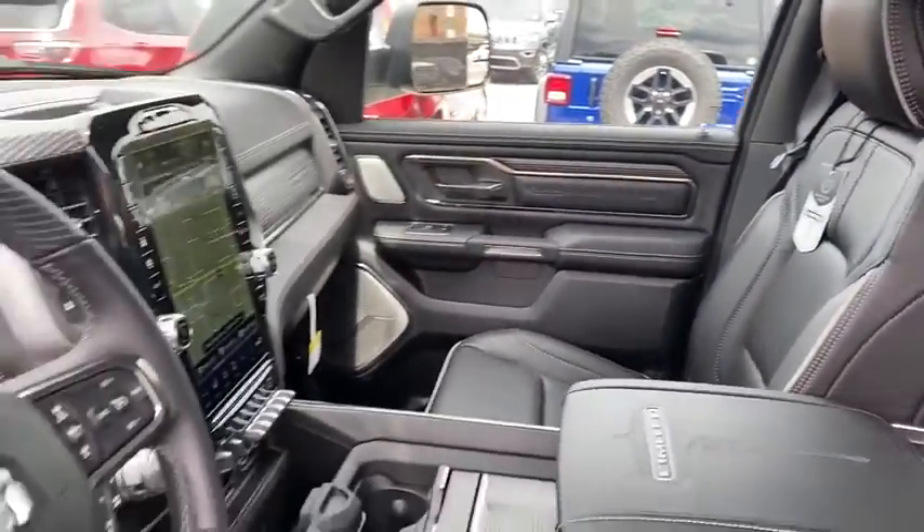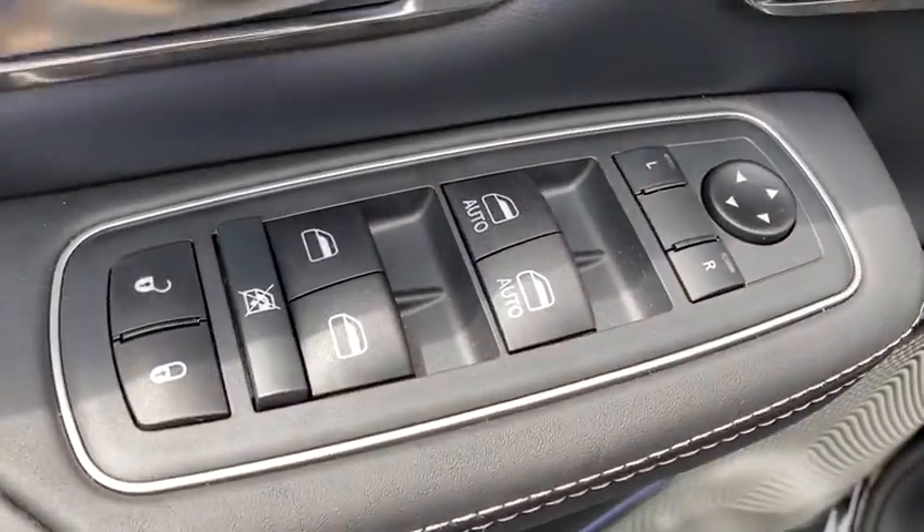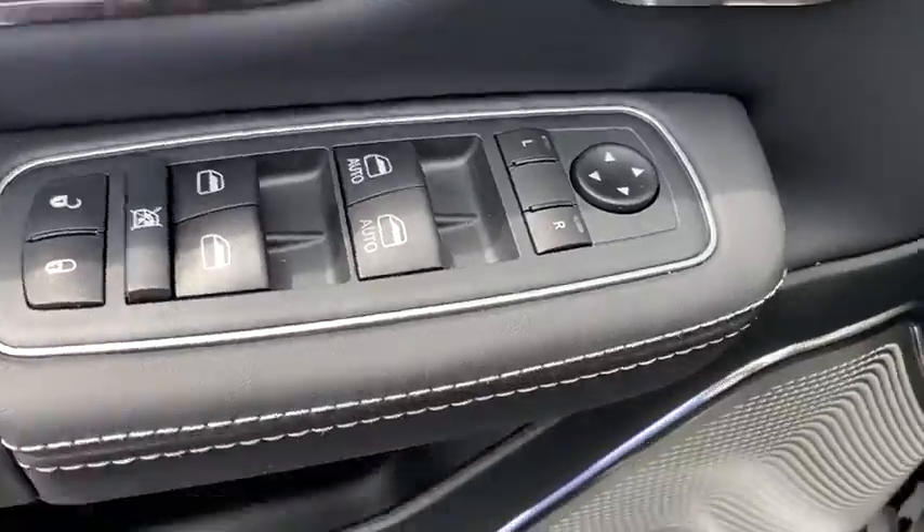Remote engine start, navigation system, four-wheel drive, running boards, backup camera, keyless entry, power passenger seat, leather-wrapped steering wheel, power steering, driver lumbar, adjustable steering wheel.